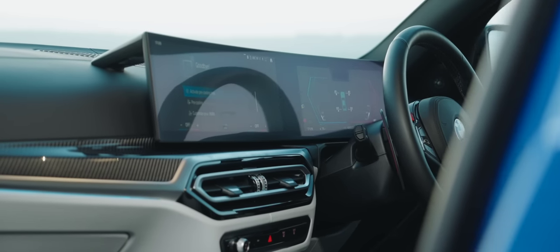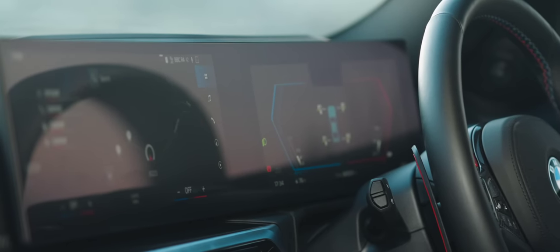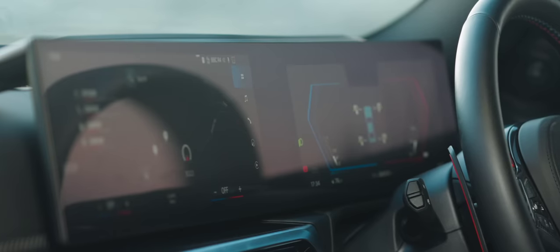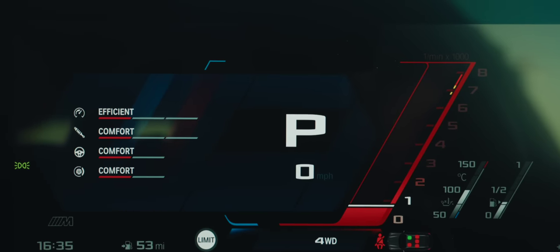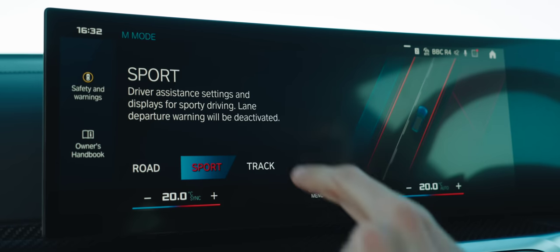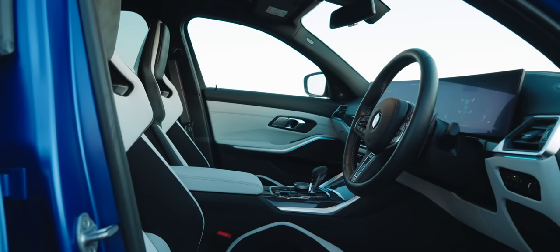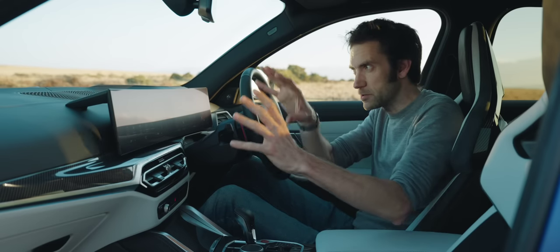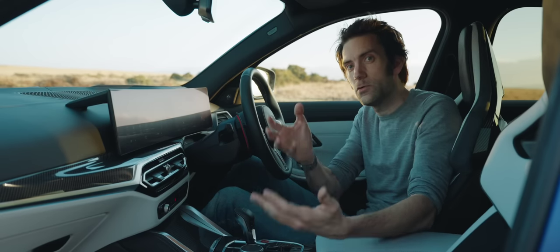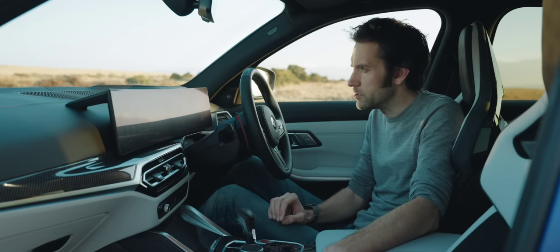Something that does come as standard, however, is the vast new, gently curved, frameless screen inside. It's made up of a 12.3-inch display for the dials and a 14.9-inch touchscreen for controlling pretty much everything apart from the actual driving — which, as we've seen on other cars, is not necessarily a good thing. And it's not just specific to the M3 Touring, because although it's been introduced on this, it will be rolled out onto the standard M3 saloon and the M4 as well.